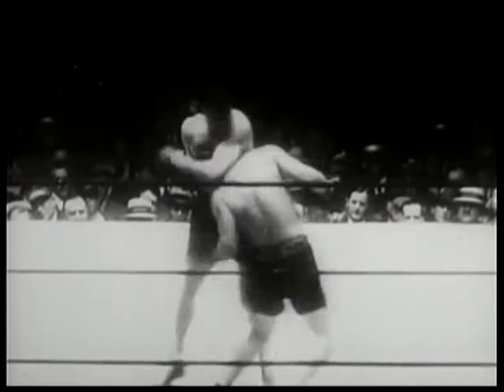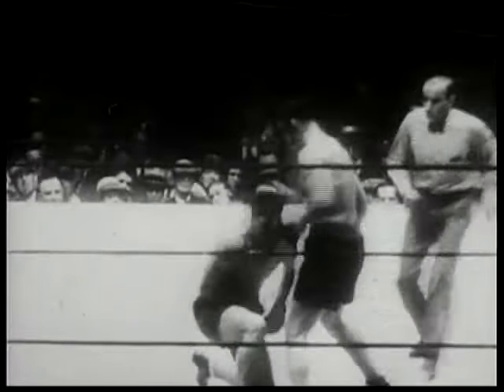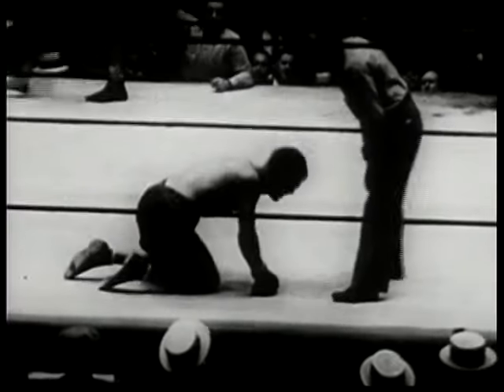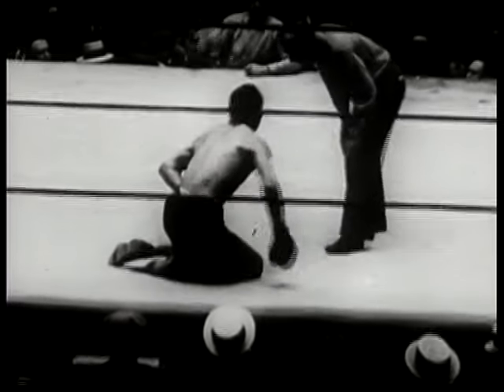Max Schmeling's victory over Jack Sharkey on the low blow foul in 1930 marked the first time a challenger had gained the title while lying on the canvas. In all the confusion in that fourth round, several of the 79,222 fans at Yankee Stadium probably remembered Sharkey's alleged low blows in his previous win over Englishman Phil Scott in Miami. Sharkey had got the win in that bout after Phil Scott squirmed on the canvas claiming Sharkey had hit him below the belt several times, but referee Lou Magnolia gave Sharkey the win anyway.